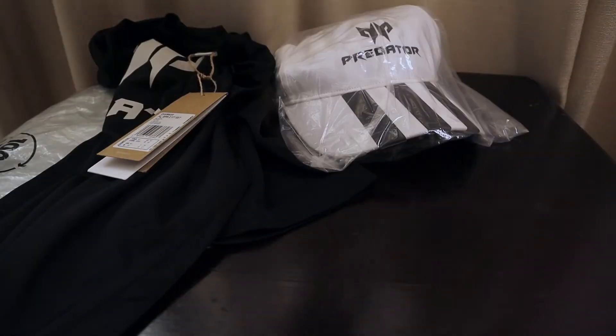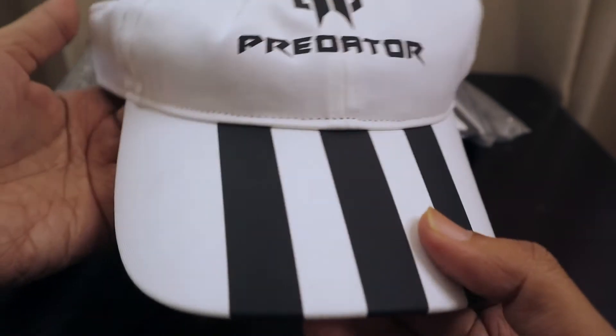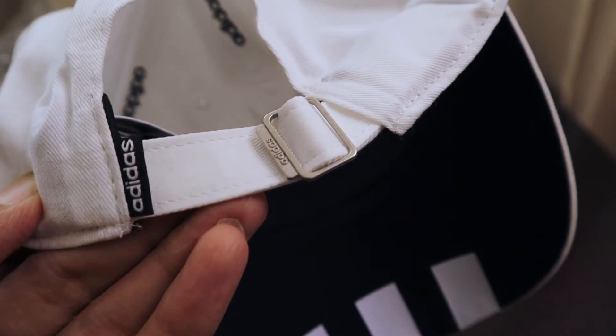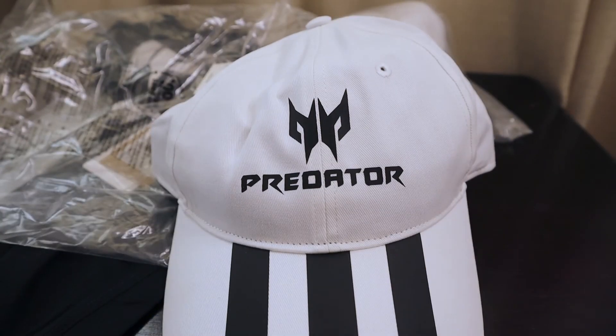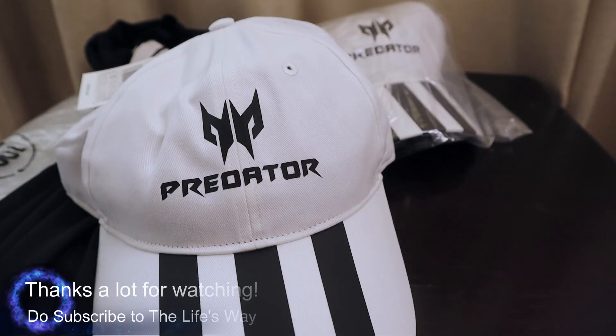Let's see the cap — the cap is in white color, it really looks nice. It's an original Adidas cap with the Adidas logo, and I really like this buckle. It's very nice. Thank you Acer for both these gifts, thank you very much. Bye!